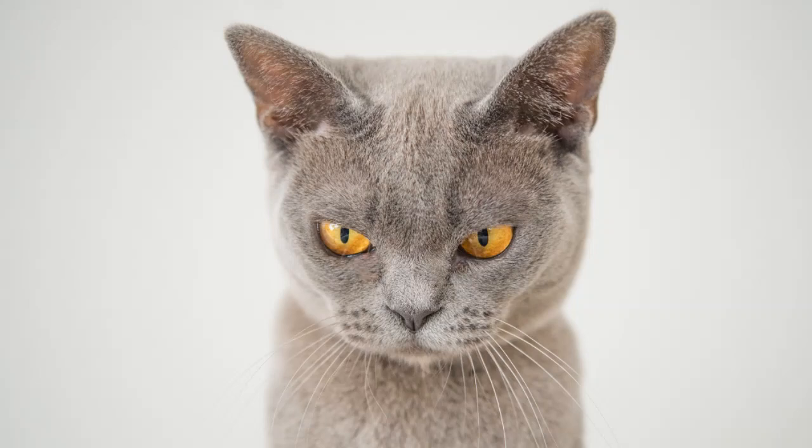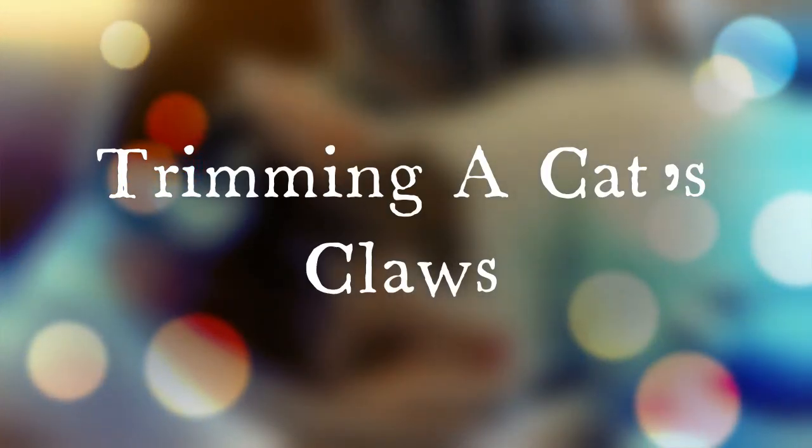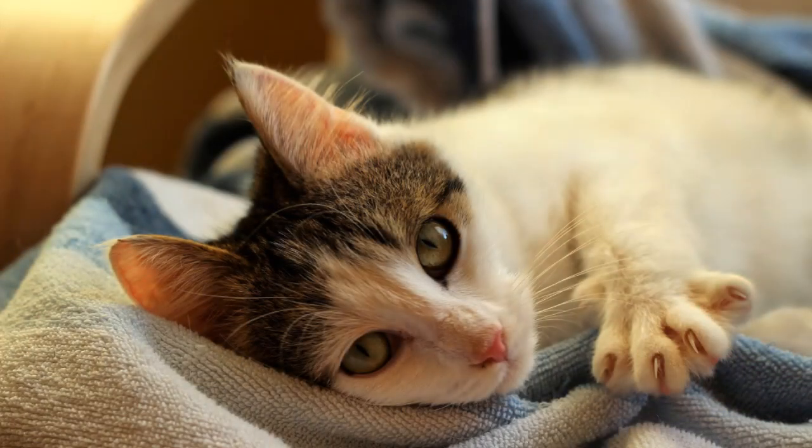Contact your vet if you have any questions at all — I'm sure they'll be more than happy to offer up several potential solutions. While you can take matters into your own hands when it comes to trimming, please be mindful of the actual undertaking at hand. If you're concerned that you'll encounter an issue, please have your cat's claws trimmed by a professional, either at the vet or any pet-friendly establishment.